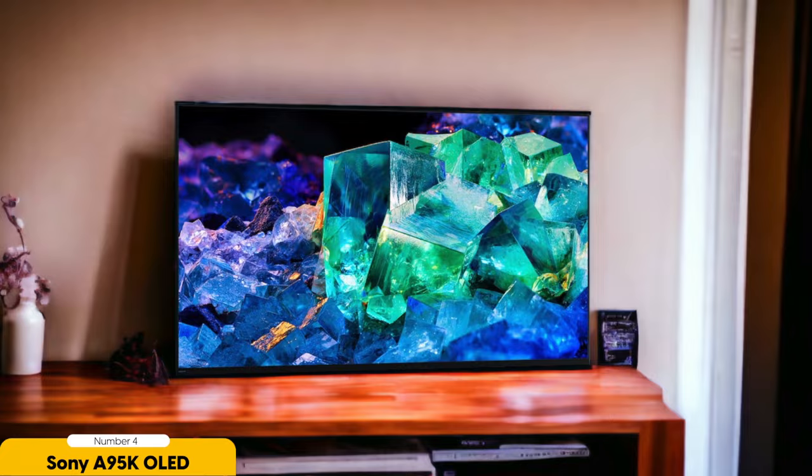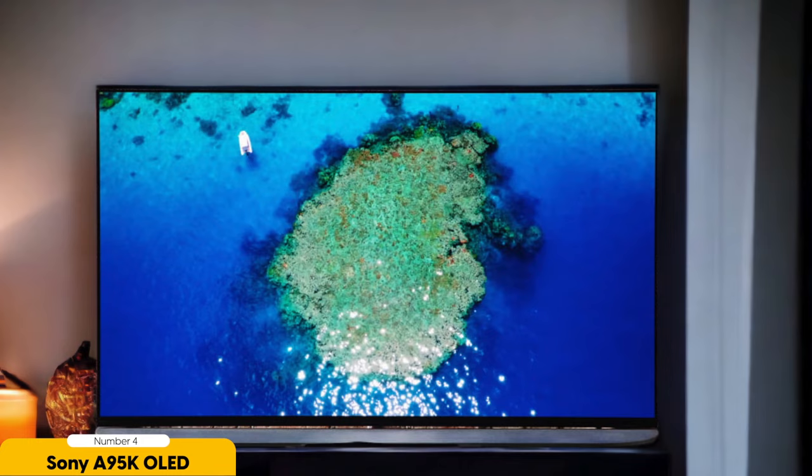Number 4: Sony A95K OLED — best 4K TV for home theaters. The Sony A95K OLED is a versatile and high-performing 4K TV, perfect for home theaters. With its stunning picture quality and advanced features, it offers an immersive viewing experience that will bring your favorite movies and TV shows to life. One of the standout features is its wider format support — it not only supports popular HDR formats like HDR10 and HLG, but it also supports Dolby Vision HDR, which delivers more vibrant colors and enhanced contrast. This means you'll be able to enjoy your content the way it was intended to be seen, with rich, lifelike colors and incredible detail.